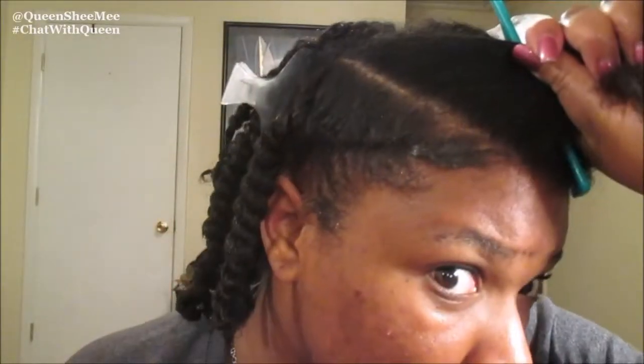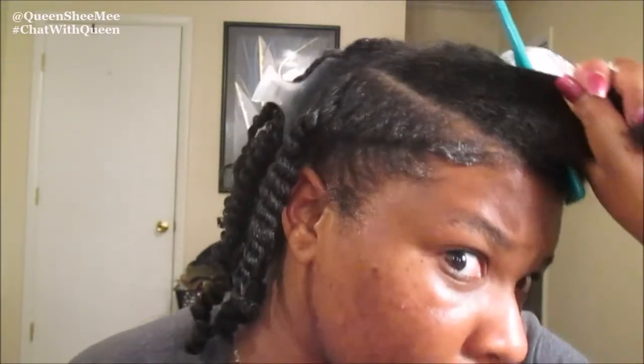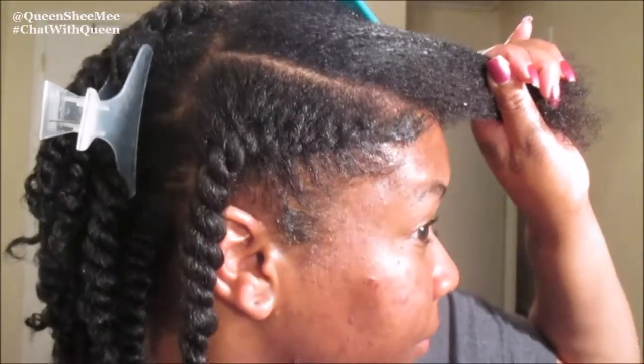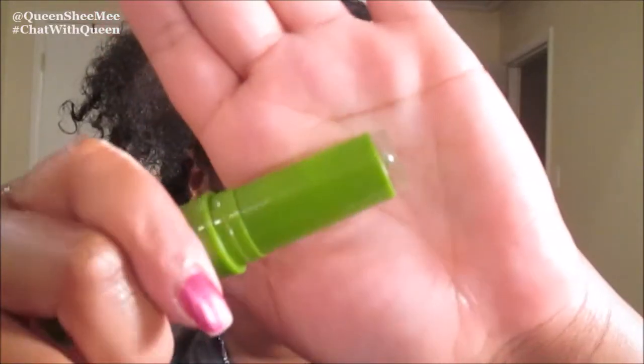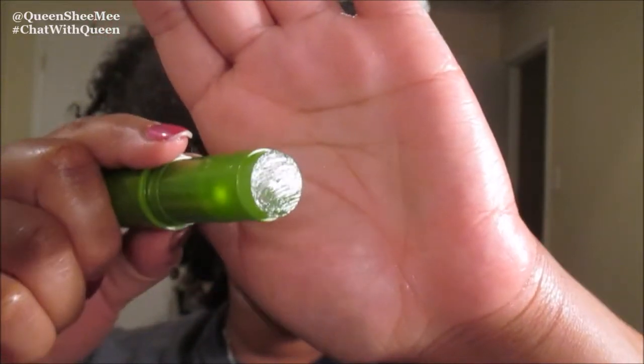Moving on to the front — I was trying to do something a little different, some flat twists in the front to give a little style. Let me know if you like this or not down below in the comments. I'm going to be using a product from a previous curl kit: the ORS olive oil edge control stick. When I tell you it works, it works — my edges were laid for three days.